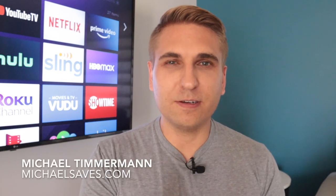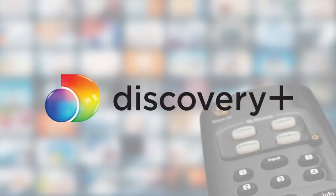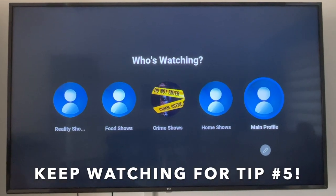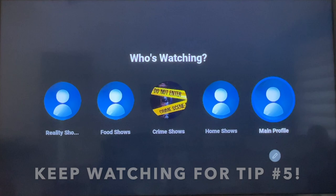Hey, what's up? It's Michael. I've got a list to share with you today. And number five on this list, it's something I've not seen anywhere else, and it has changed the way that I use Discovery Plus. So let me give you a sneak peek — I think this is also a tip that you could use with your other streaming services. So that is a little tease.